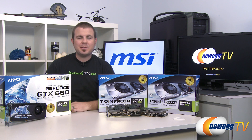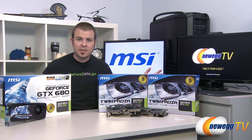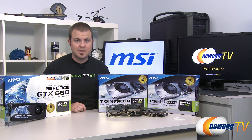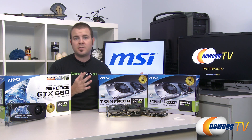Hi everyone and welcome to Newegg TV. My name is Paul and today in the pursuit of knowledge we have put together a little test for you guys, because Nvidia has recently released the GeForce GTX 660, bringing the Kepler architecture at a much lower price point than what was previously available.